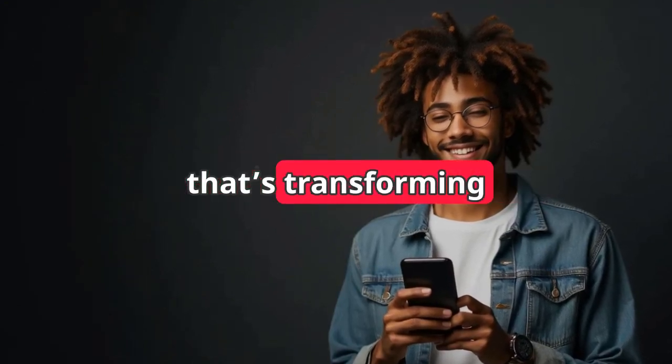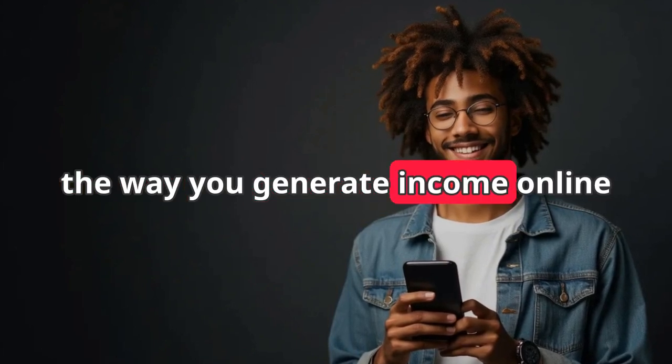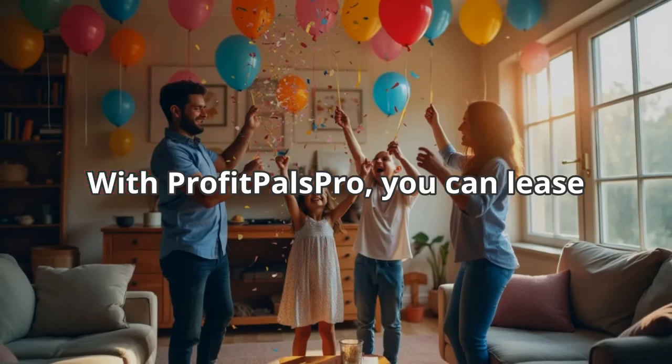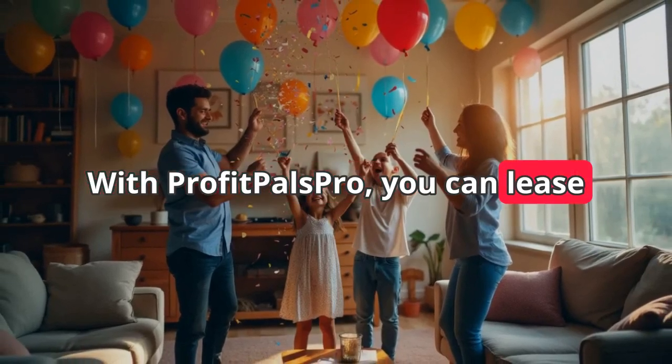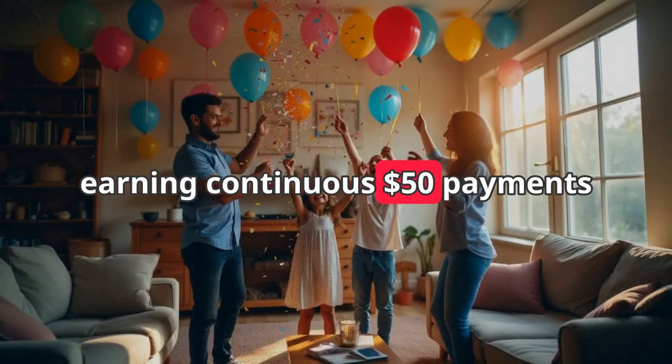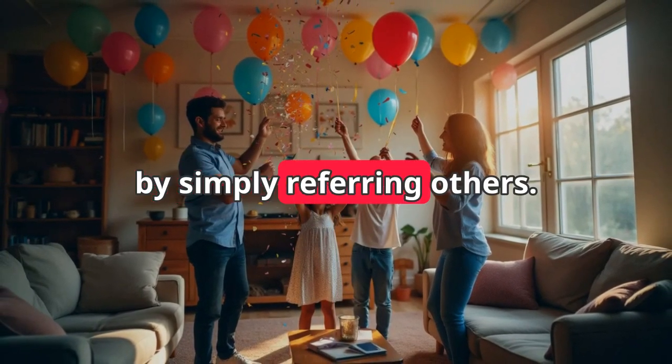Welcome to Profit Pals Pro, the revolutionary program that's transforming the way you generate income online for just a one-time cost of $50. With Profit Pals Pro, you can lease and sublease advertising spaces effortlessly, earning continuous $50 payments by simply referring others.